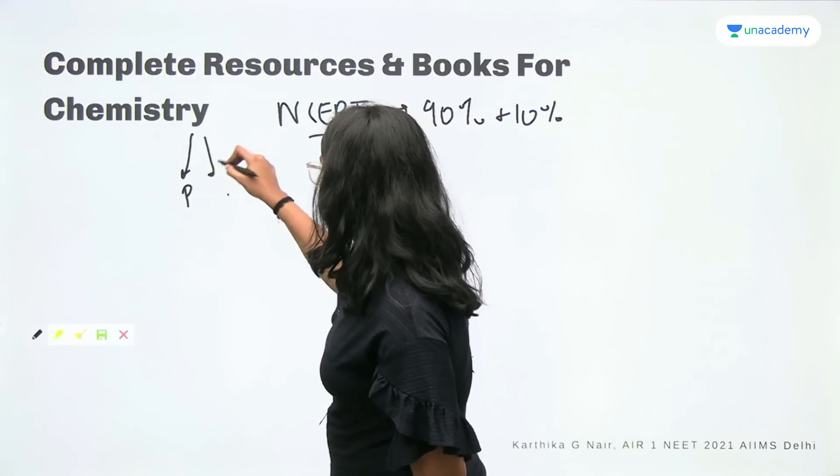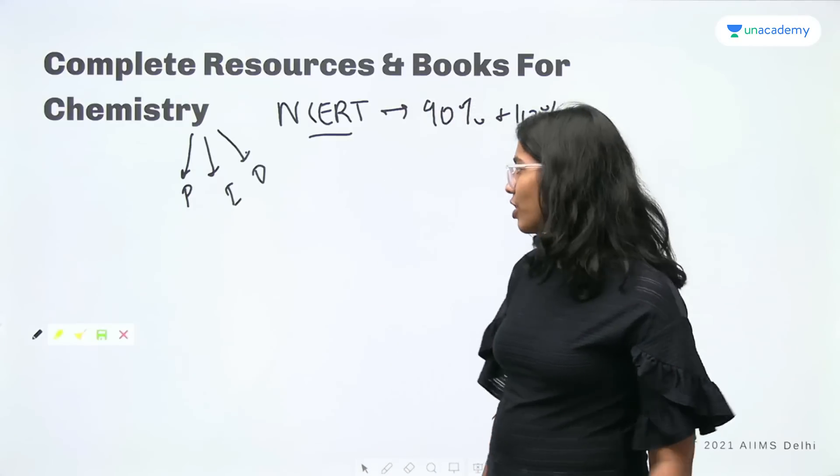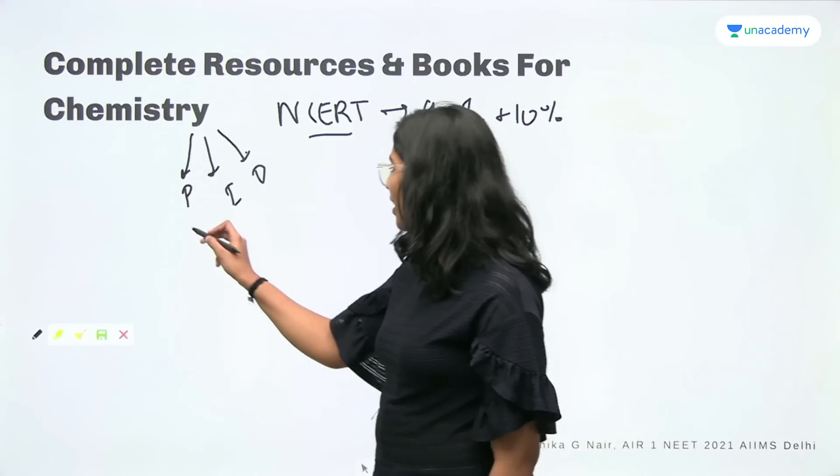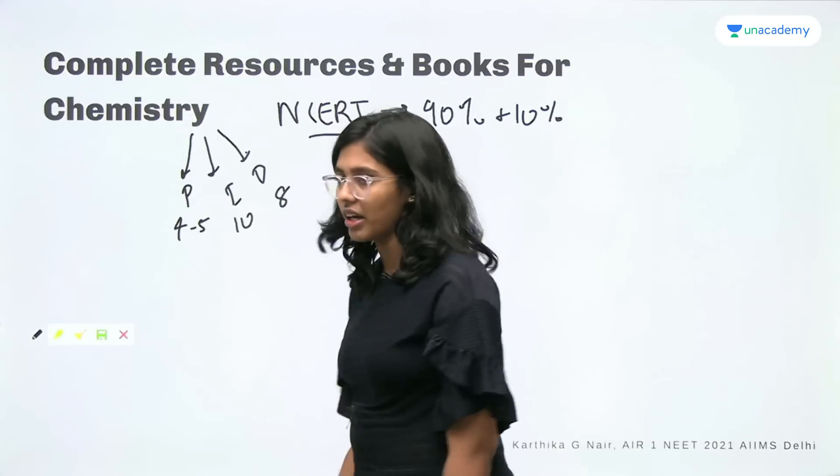Physical, inorganic, and organic are the three divisions. If I talk about my revision strategy, I read physical NCERT four or five times, inorganic 10 times, and organic around eight times. This is the order in which you should refer to NCERT for these subjects.